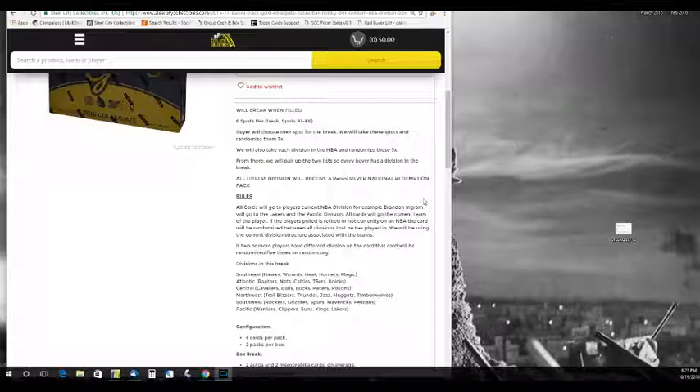All cards will go to the current NBA divisions. For example, a Brandon Ingram auto will go to the Lakers in the Pacific Division. All cards will go to the current team of the player. If the player is retired or not currently on an NBA team, the card will be randomized between all the divisions he has played for. We'll be using the current division structure associated with the NBA team. So if somebody was with the Celtics in the 60s, we're just going to go by the current division structure. If two players are pulled from different divisions, that card will be randomized between the divisions five times.